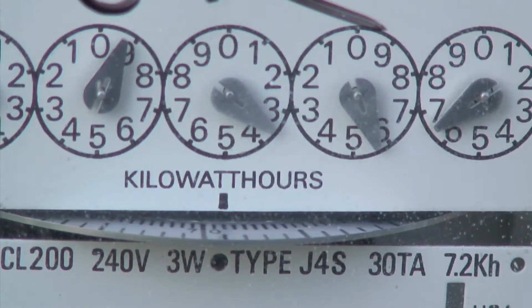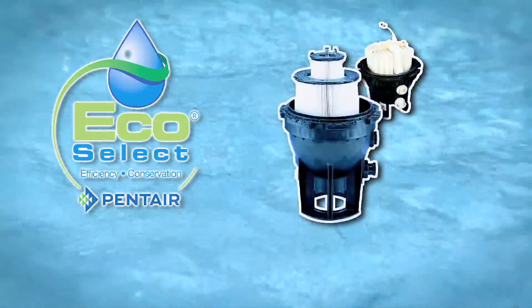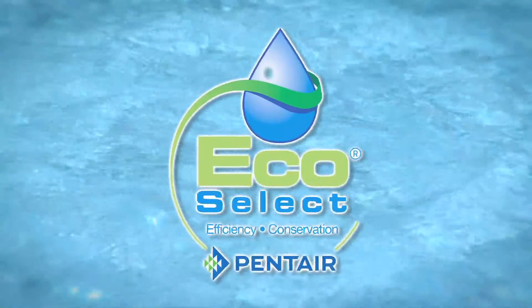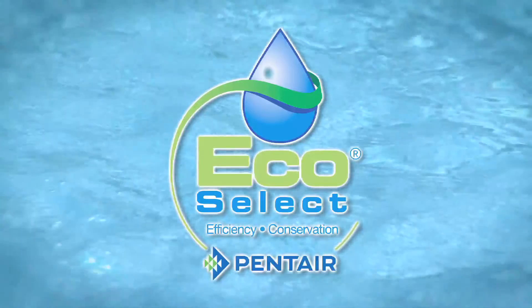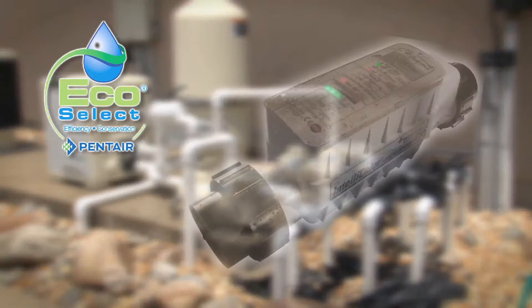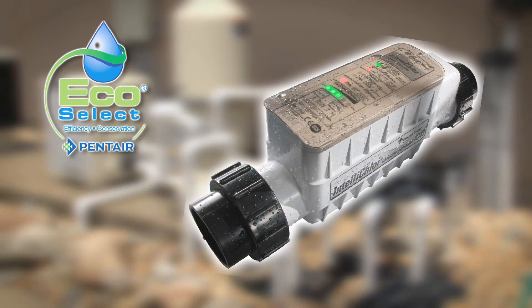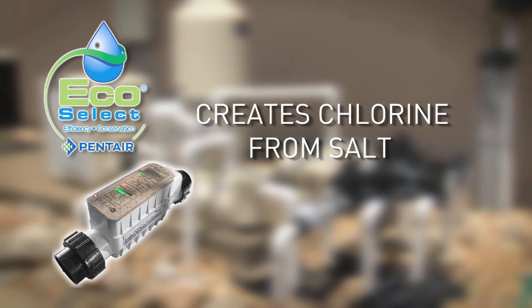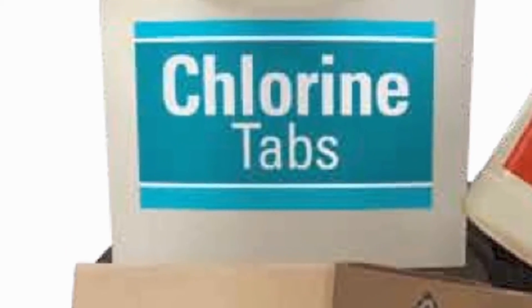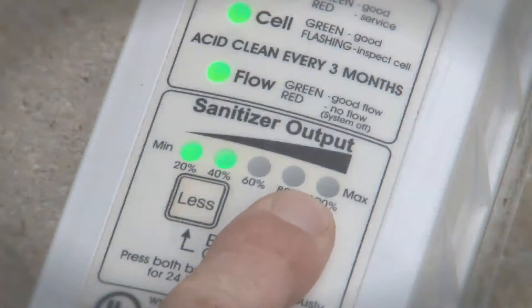Even EcoSelect brand filters are designed to save you energy — water flows through them more efficiently so the pump doesn't have to work so hard. Our technology to manage your pool chemicals puts the Eco in the EcoSelect brand. For example, our IntelliChlor salt chlorine generator creates pure chlorine from salt right in your swimming pool, eliminating the need to buy, handle, or store harsh chlorine products. Maintaining crystal clear balanced pool water is as easy as pushing a button.